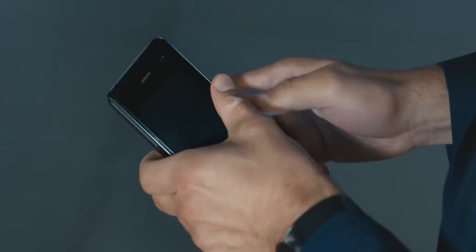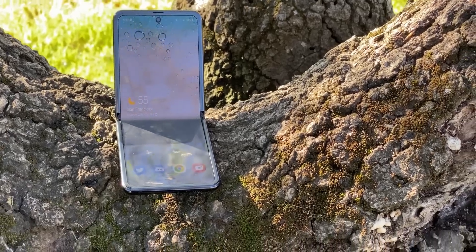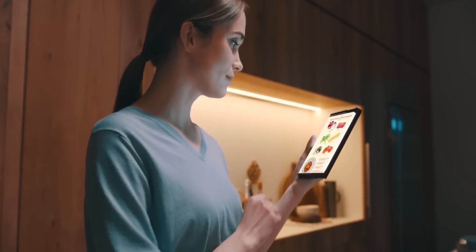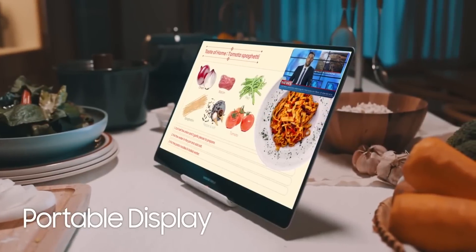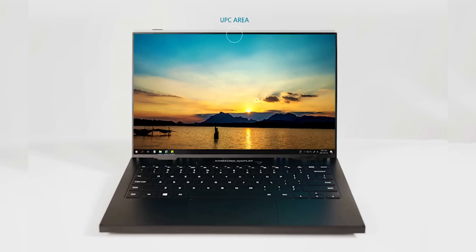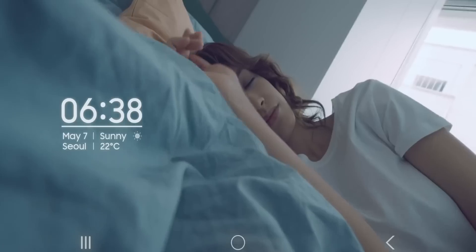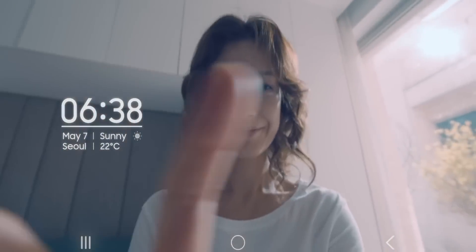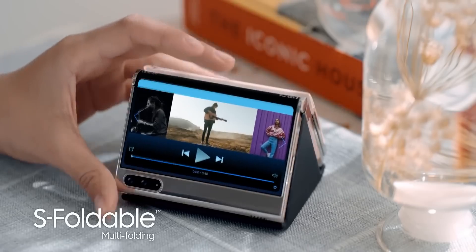First with the Galaxy Fold and then with the Galaxy Z Flip, and now Samsung is showing off new concepts for folding and sliding screens at the Display Week online event. Just yesterday, Samsung showcased three new form factors and under-display camera technology, and now Samsung has released a new video showcasing these concepts — and it's absolutely nuts.